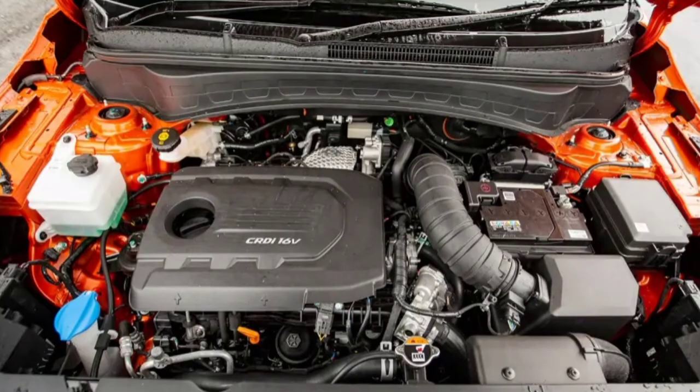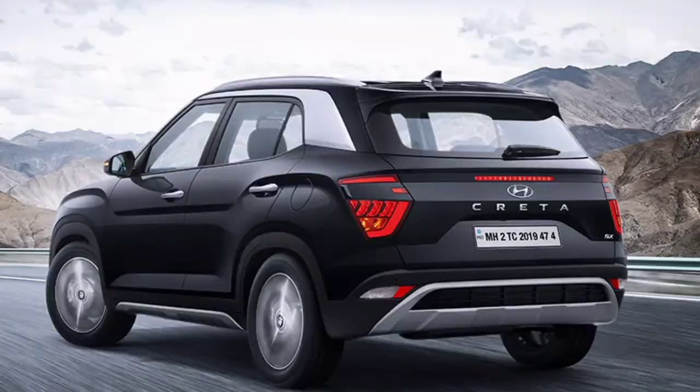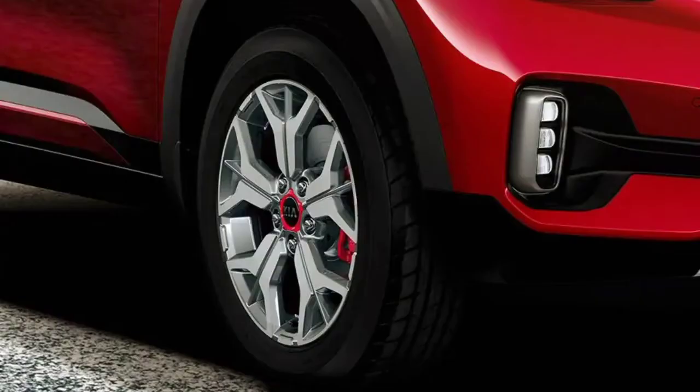Both the cars have the 1.4-litre turbo direct injection petrol engine with the 7-speed DCT automatic gearbox. The outputs of 140 horsepower and 242 Nm of torque is exactly the same. The ARAI-rated mileage has a slight difference — the Creta gives 16.8 kmpl while the Seltos gives 16.5 kmpl. Here the Creta has a slight advantage.